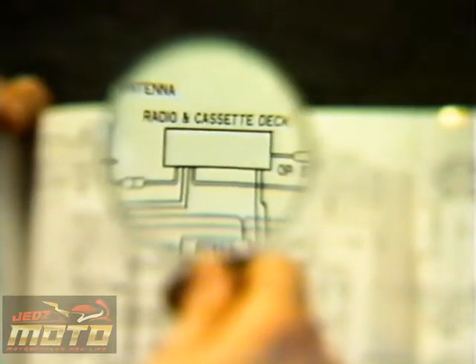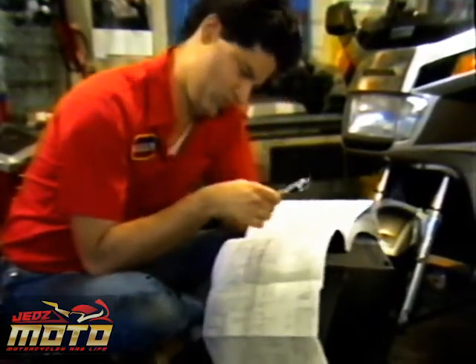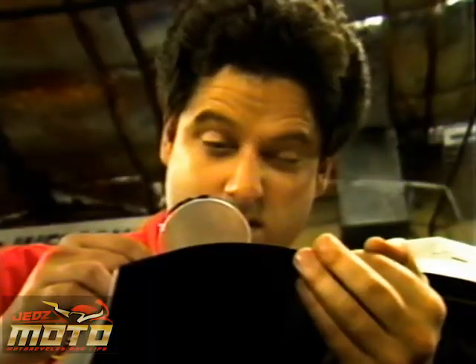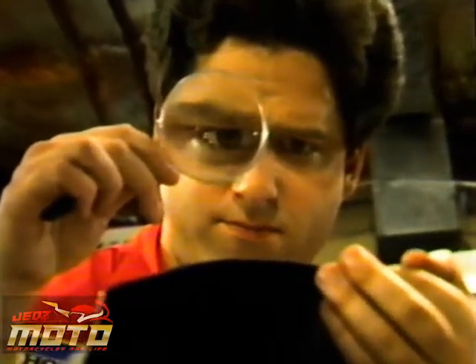And wiring schematics in the service manual can be overwhelming. Trying to isolate a single circuit can be a job in itself. Phil doesn't know it, but his job is about to become easier, thanks to a special troubleshooting guide from Honda's Tech Zone.